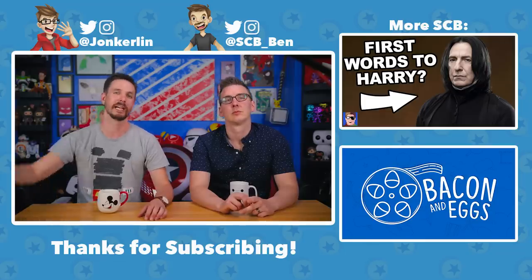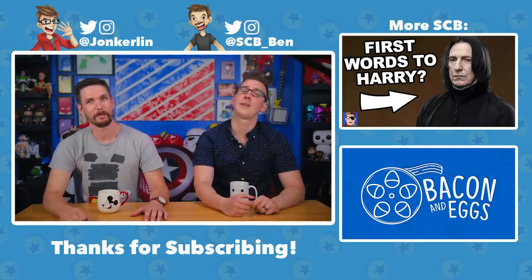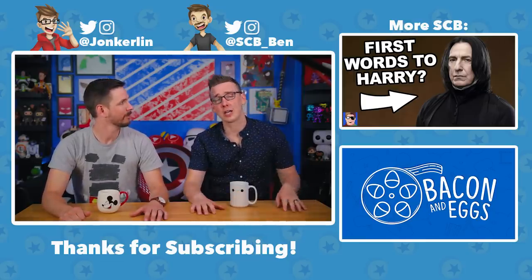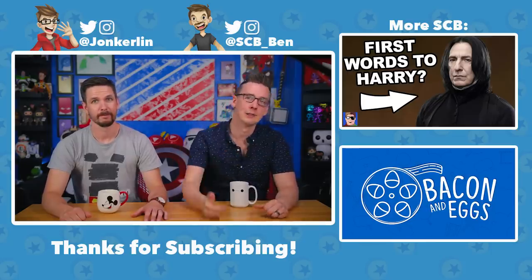Final scores: Jay got 53% and Ben got 57%. Ben wins by a small margin. They joke about taking that report card home to mom. They invite viewers to suggest other fandoms or quizzes for future episodes, ask for likes and subscriptions, and point to the full Jay vs. Ben playlist. Tyler plugs his podcast, Bacon and Eggs. Until next time — bye!